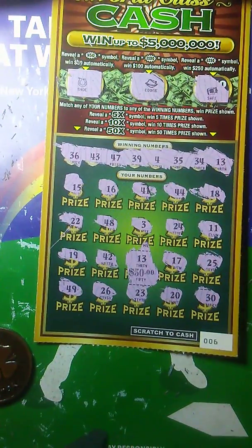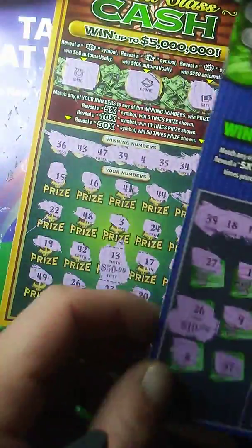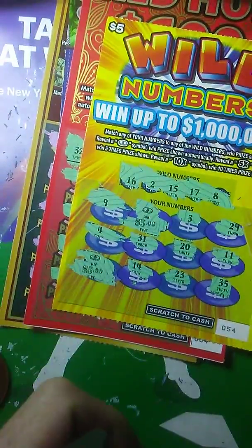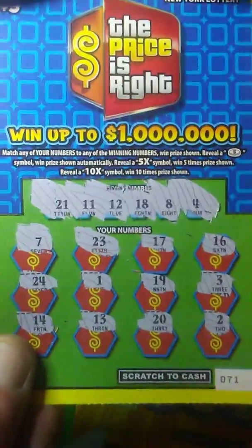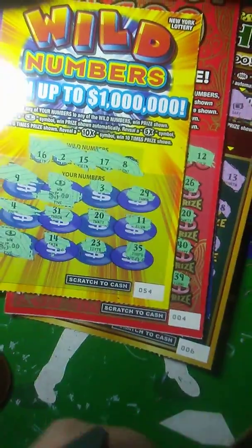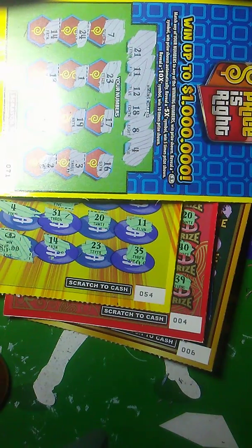I'm glad I actually did this on camera because I was thinking not to, and I'm glad I did. Because I got 50 here, 10 here — that's 60. Another 10 here — that's 70. And then another 10 here — that's 80. So out of the 5 tickets I bought, the Price is Right was the only one that said the price was wrong. But I'll take it — we get 80 back on a $50 session. 4 out of 5, I'll take that any day of the week. Thanks for watching guys.